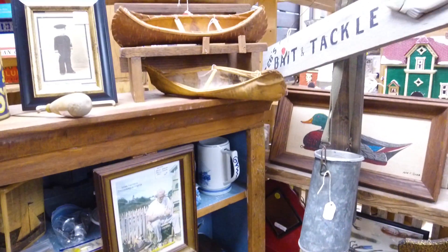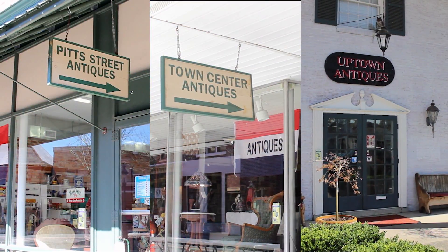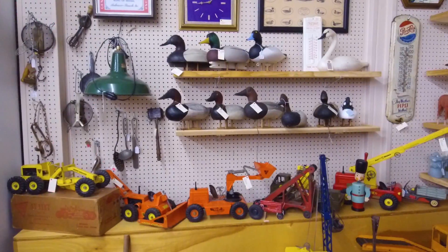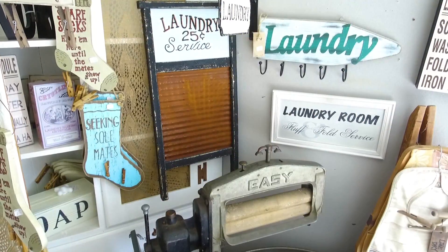Welcome to Berlin, the antique capital of the Eastern Shore. Find your treasure today at Town Center, Pitt Street, and Uptown Antiques. Over 20,000 square feet of antique shopping with over 300 vendor booths.